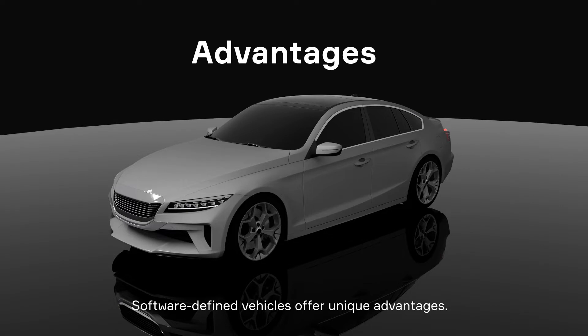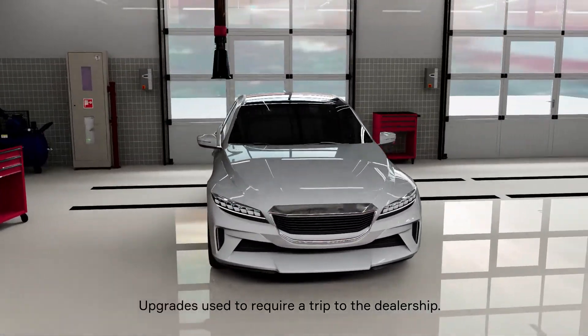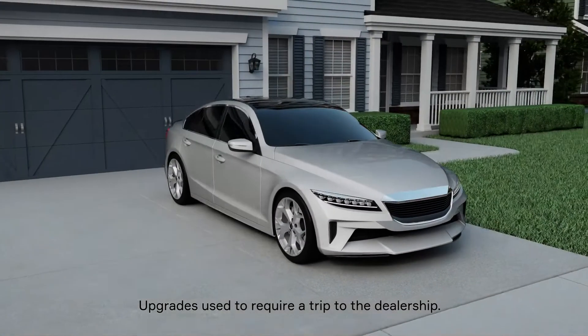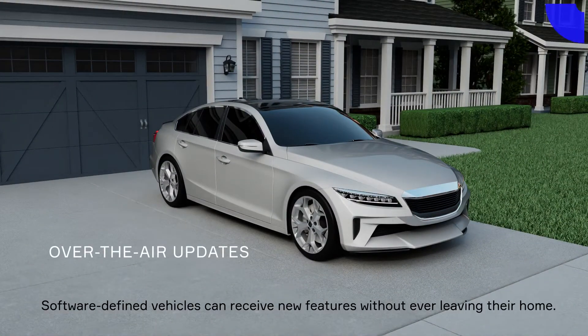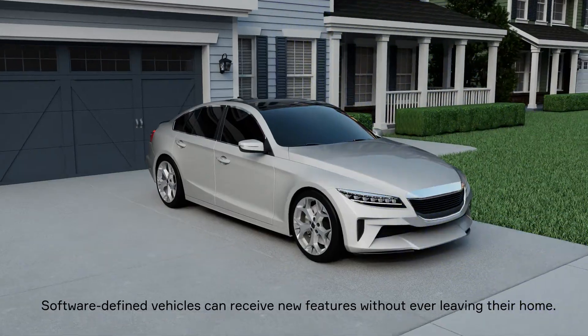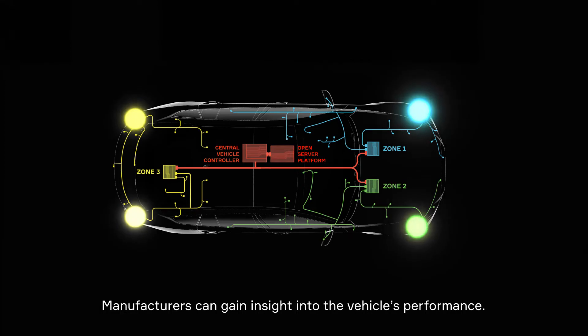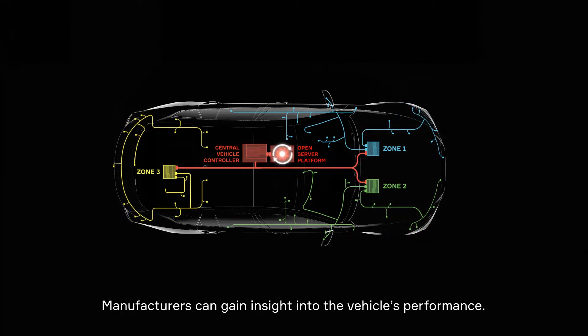A software-defined vehicle offers some unique advantages. In the past, upgrades required a trip to the dealership or weren't even possible. With the software-defined vehicle, customers will be able to receive new features through over-the-air updates without ever leaving their home. Information will travel both ways, as manufacturers gain insight into every aspect of a vehicle's performance.